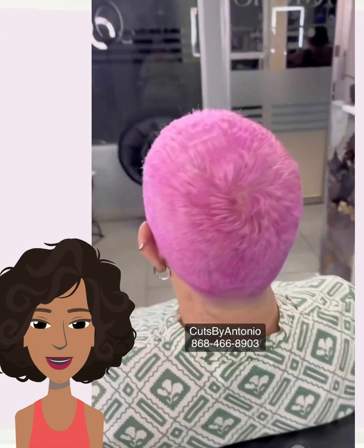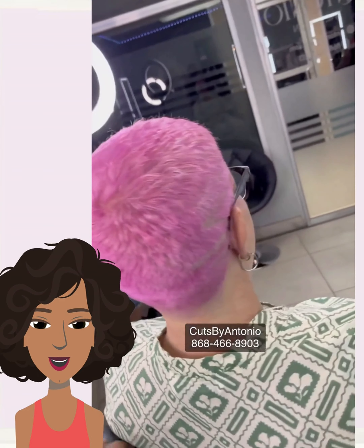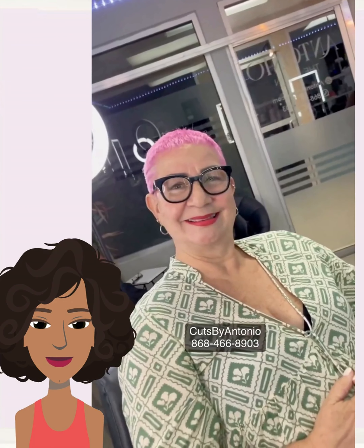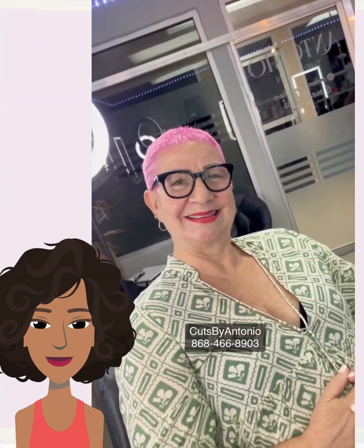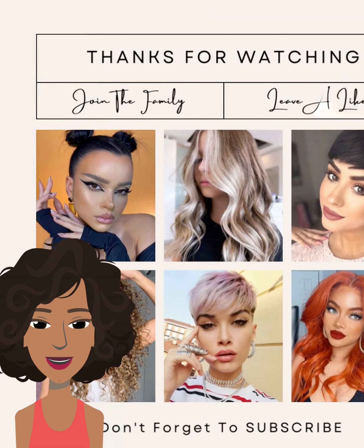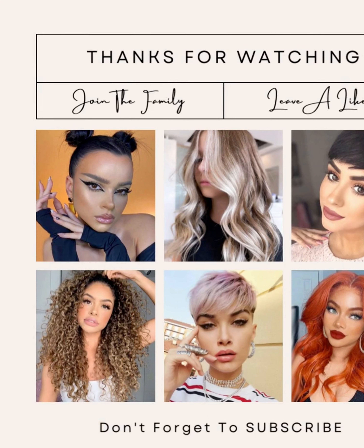Next up we have another color transformation. Wow, another gorgeous copper color change — I am in love with the way that this turned out. So pretty.